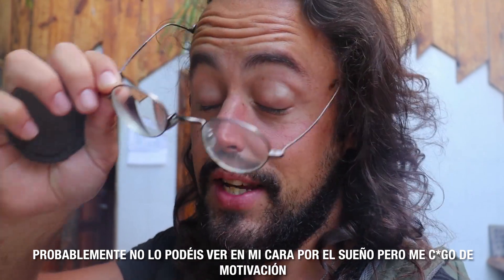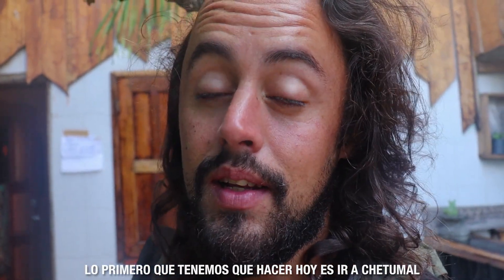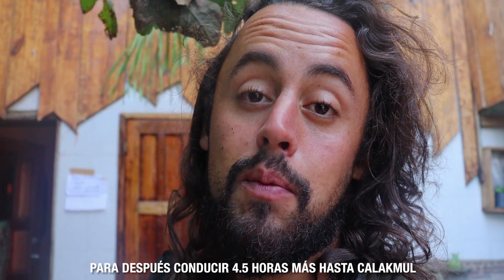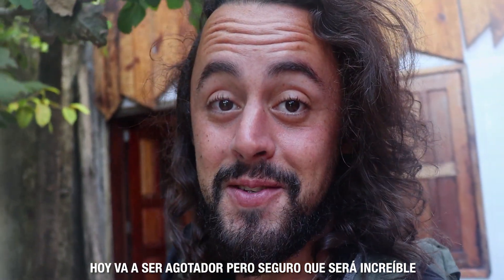It's seven in the morning and it's already time to go. I'm very excited. First thing we have to do is go to Chetumal and pick up one friend who's going to join us for this part of the trip, and then drive four more hours from Chetumal to Calakmul. Today's going to be exhausting but I am so sure it's going to be amazing.